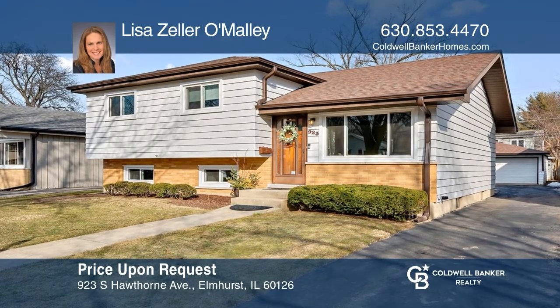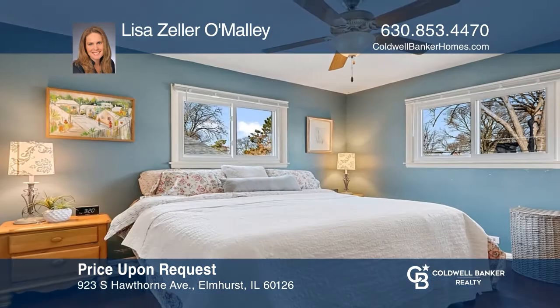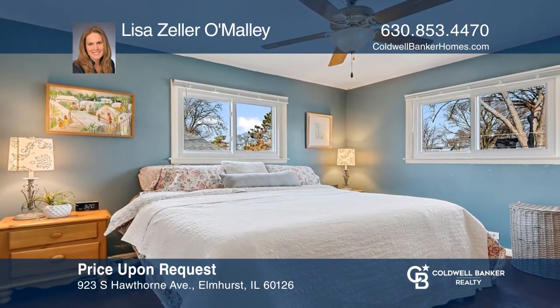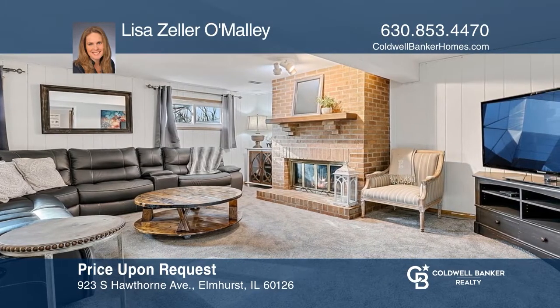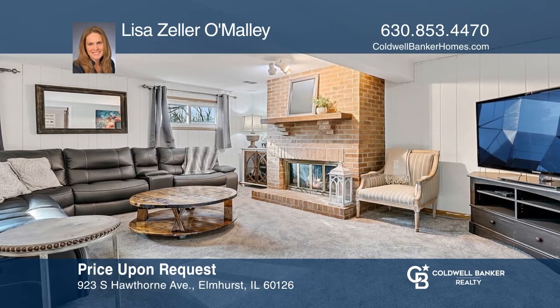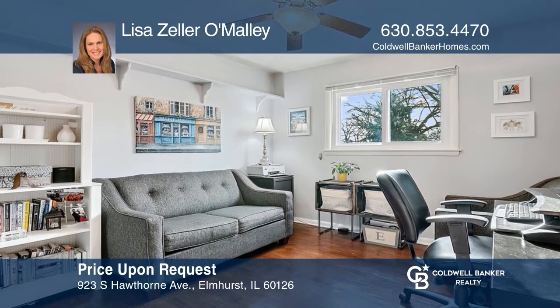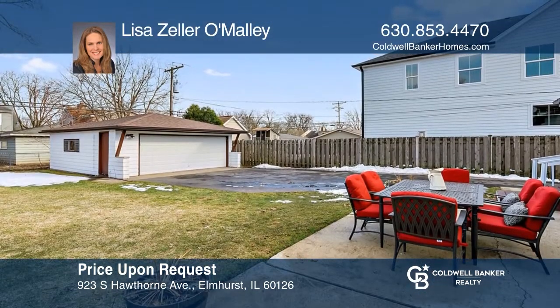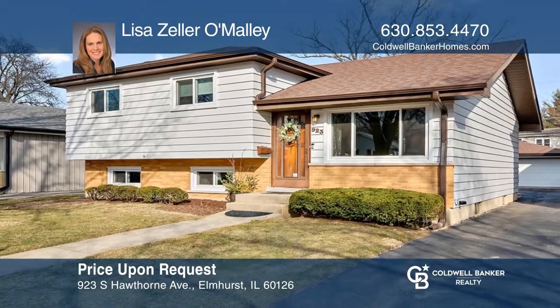Don't miss a great South Elmhurst location on a quiet, tree-lined street. All of the big-ticket projects are completed, including the updated kitchen and bathrooms. There are hardwood floors on the main and bedroom level. The large family room has a beautiful brick gas fireplace and access to the backyard. Relax in the full-finished sub-basement. Call Lisa Zeller O'Malley to learn more.